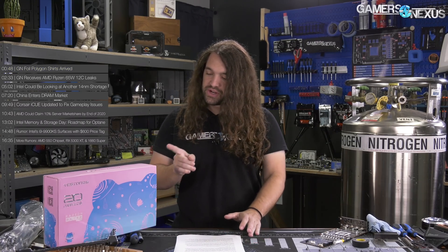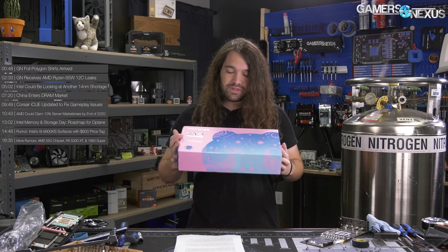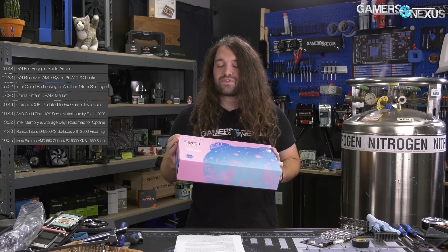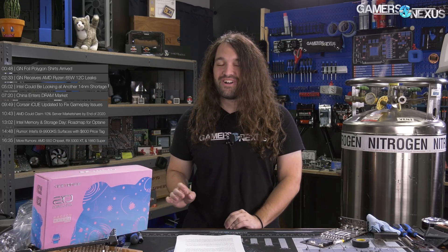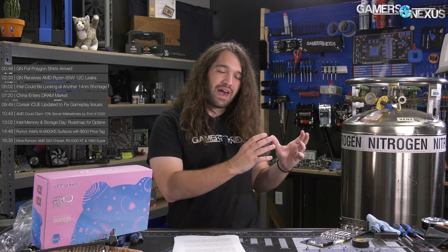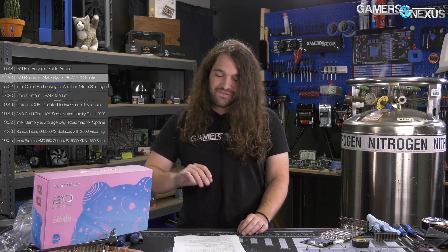First real news item: the Yeston RX 580. We're going to have a review on this — it should hopefully be on the channel already, or it will be tomorrow when this video goes up. The English name is Yeston. It doesn't sound exciting, except look at the box — that's how you know it's actually pretty exciting. I genuinely like this card because it shows you can do more than a black and red gamer aesthetic for a video card. Check for the review on that.